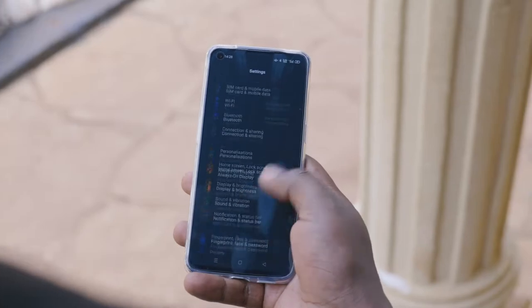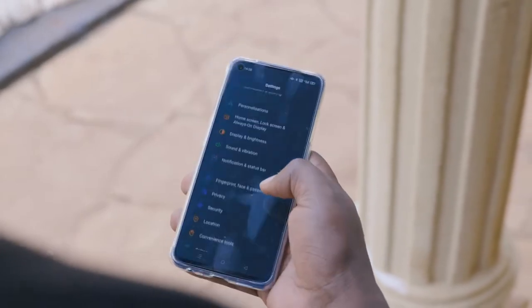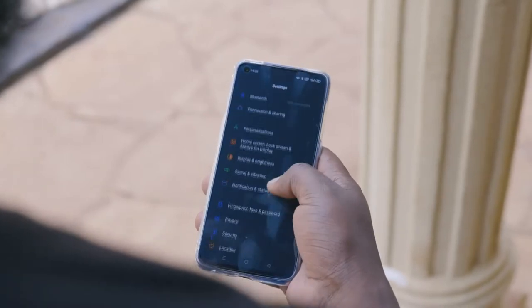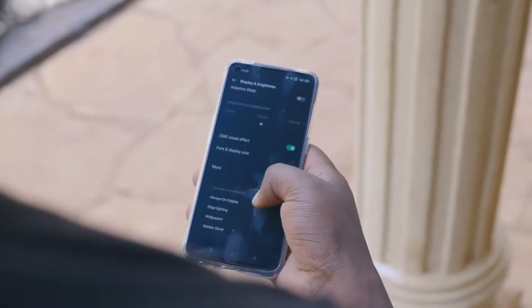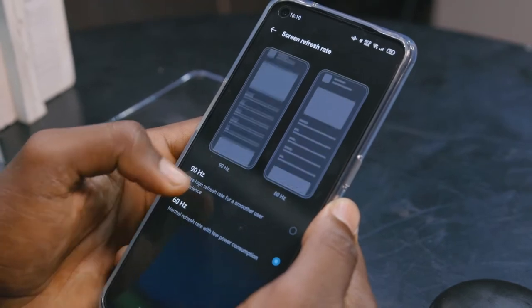It's a full HD Plus — 1080 by 2400 pixels. It's bright, with 430 nits of typical brightness going up to 600 nits, so it's a really vivid AMOLED display with 90Hz smooth scrolling.